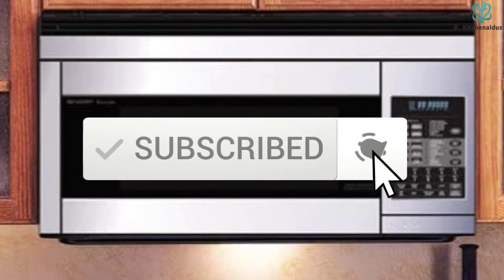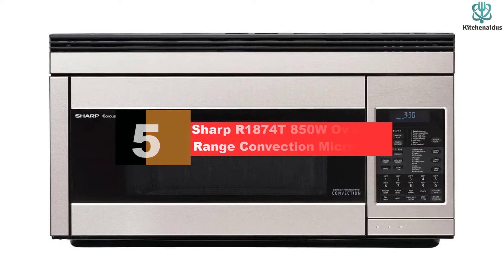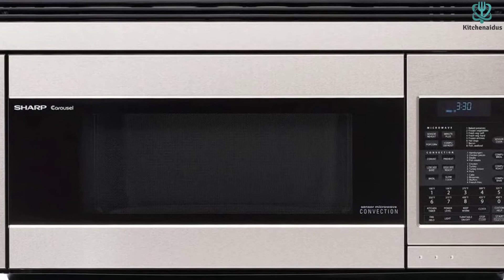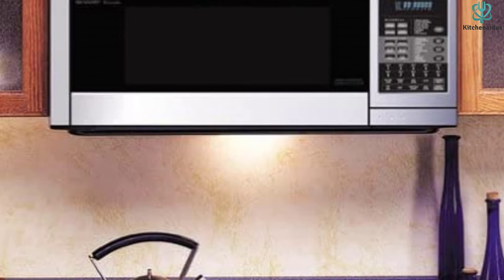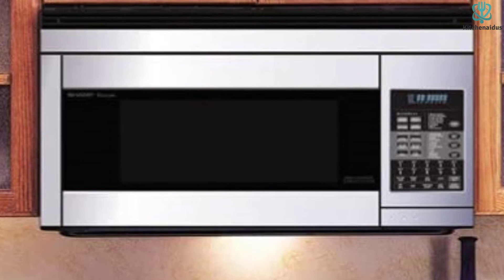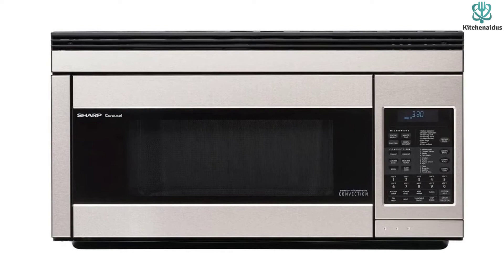Starting at number 5, we have the Sharp R1874T 850W Over-the-Range Convection Microwave. A convection over-the-range microwave serves as both a typical microwave and a small oven. If you live in an RV or you're just in the market for a microwave that can also bake, roast, and broil, you'll want to check out this convection microwave from Sharp. It comes in two sizes — 1.1 cubic feet and 1.5 cubic feet — has 11 power settings, 8 sensor programs, and a range-illuminating work surface light. Keep in mind that some reviewers do complain about condensation building up behind the glass.